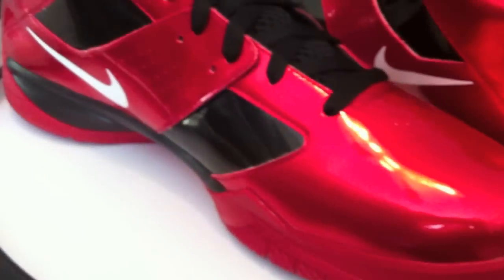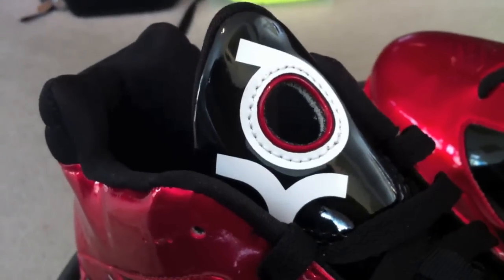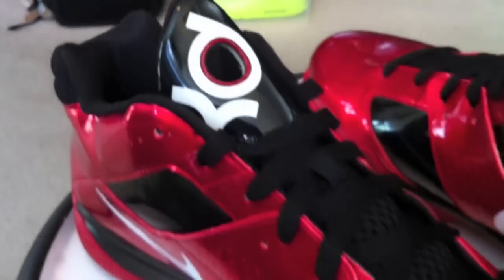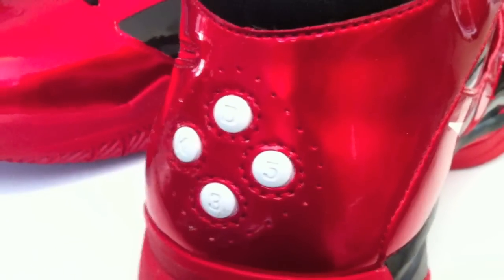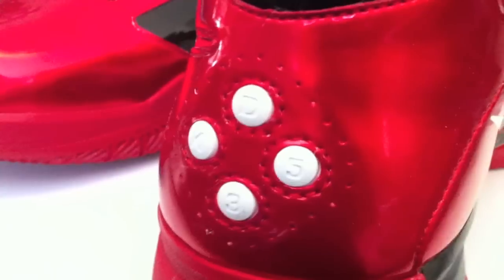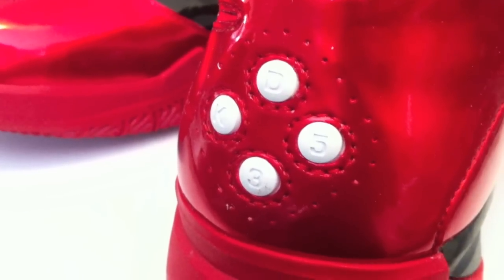They tweeted out that Jimmy Jazz had a few of these, with a link. Knowing how sick red patent, black patent, and a touch of white would look — including the fact that they are a P.E. — how do you go wrong?